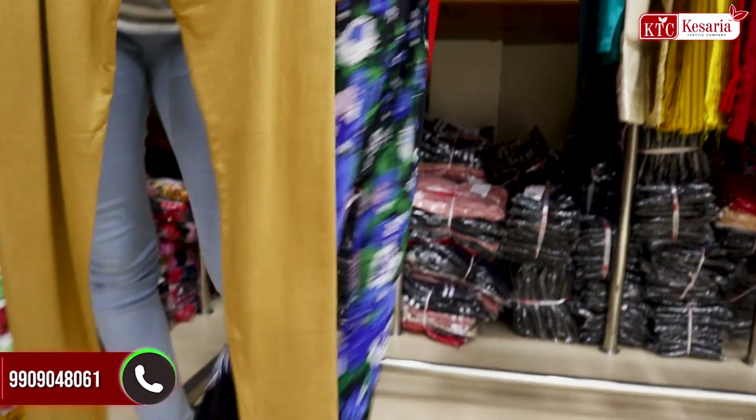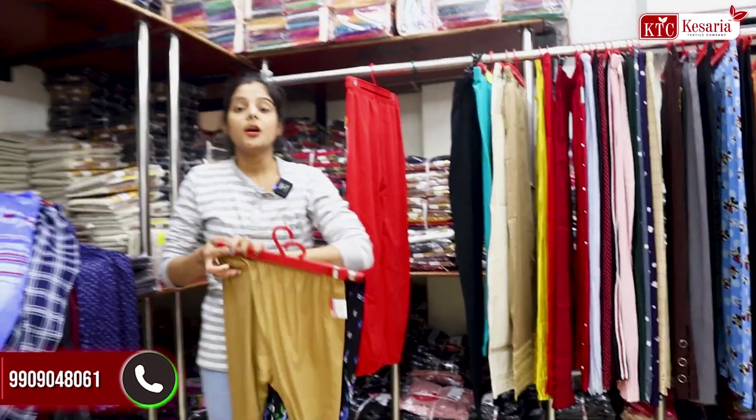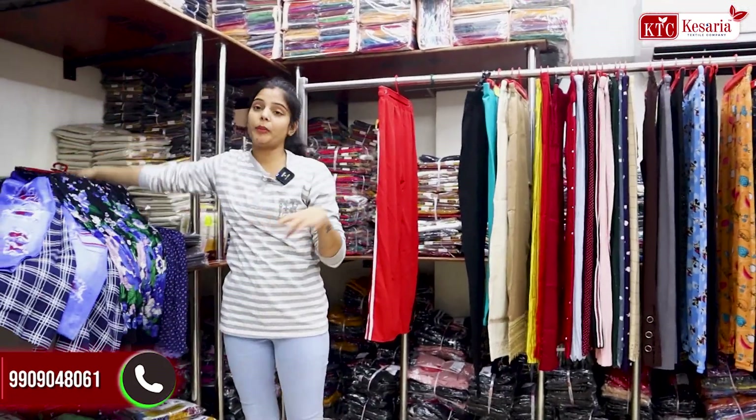Whether you have ankle length, churidar pyjami, plazo, or pant plazo — you can see here you have different varieties all in one section.